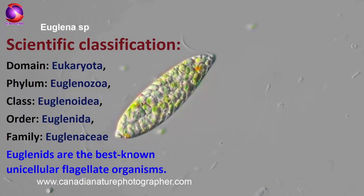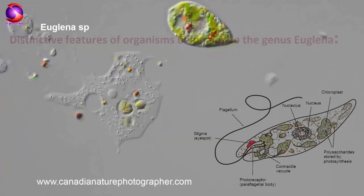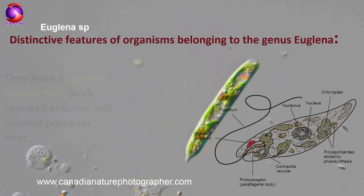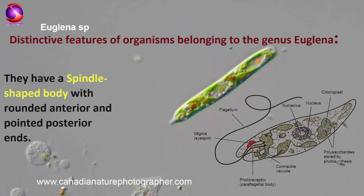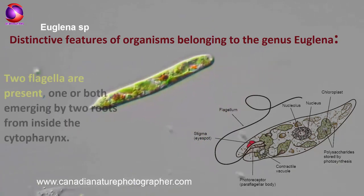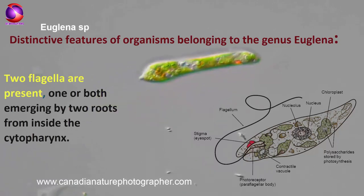Euglenoids are the best known unicellular flagellate organisms. They have a spindle-shaped body with rounded anterior and pointed posterior ends. Two flagella are present, one or both emerging by two roots from inside the cytopharynx.